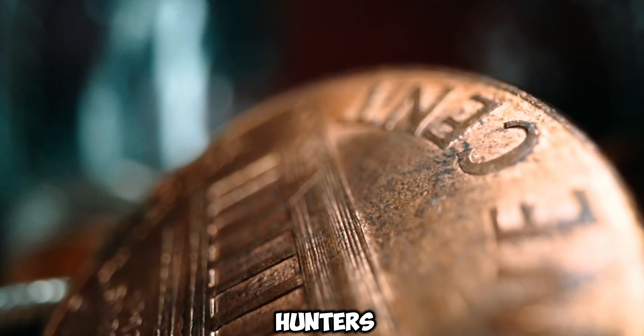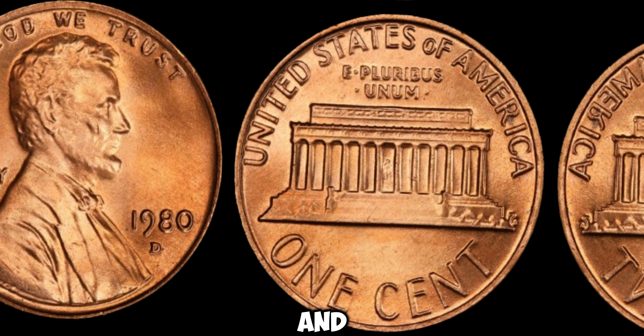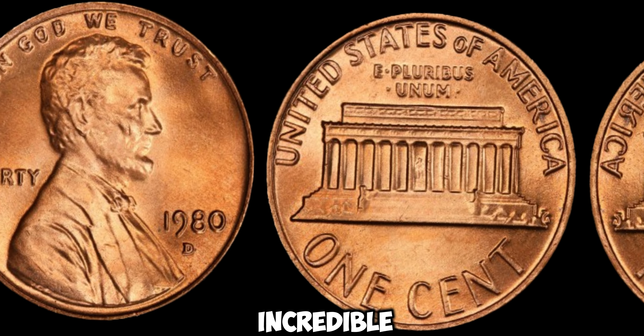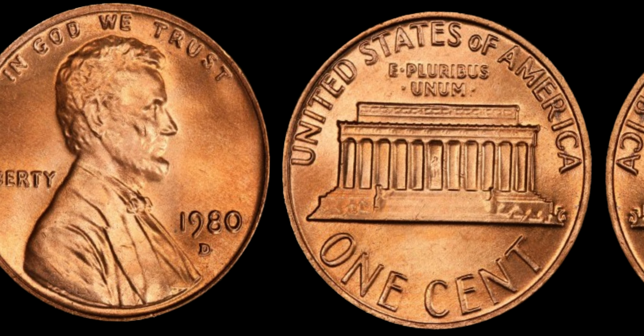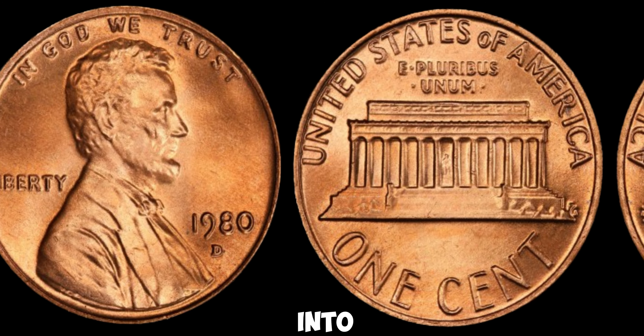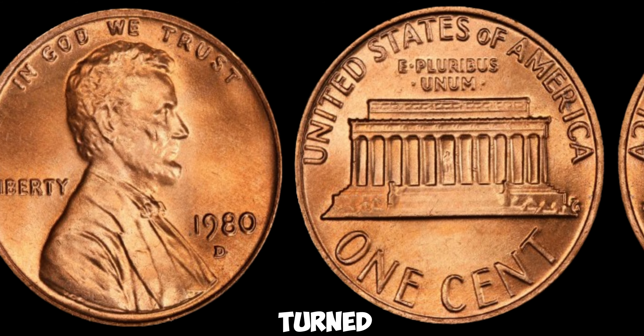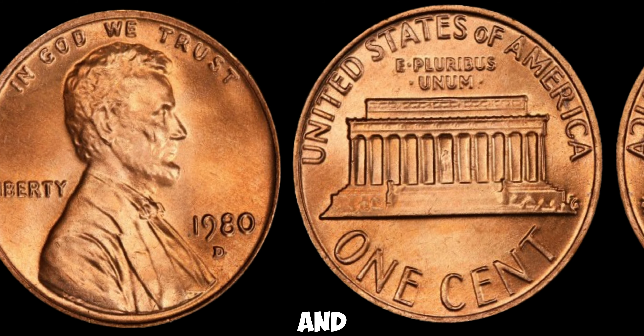Greetings, fellow treasure hunters. Today, we embark on an exhilarating journey into the world of numismatics, where every coin tells a story, and sometimes those stories lead to incredible discoveries. Today we're diving deep into the captivating tale of the 1980D Lincoln penny, a coin that turned ordinary into extraordinary, and changed lives forever.